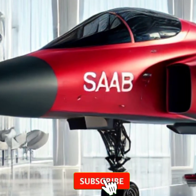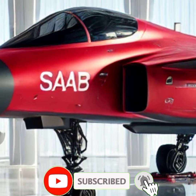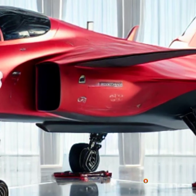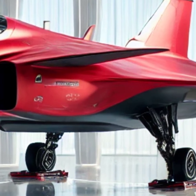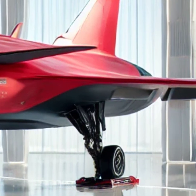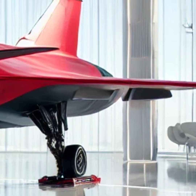Welcome to Upcoming Updates, where we bring you the latest and most exciting developments in the world of technology and innovation. Today, we're diving deep into the 2026 Saab JAS 39 Gripen, a next-generation fighter jet that is redefining air superiority.